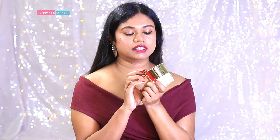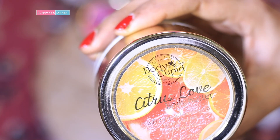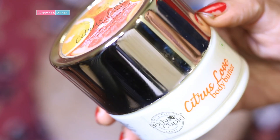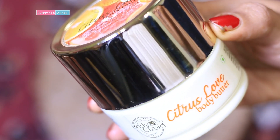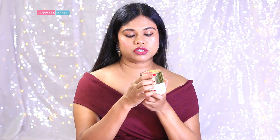The next one is the citrus love body butter, also priced at rupees 399 for 200 ml. This one has mandarin orange essential oil along with shea butter, cocoa butter, almond oil, honey, aloe vera extracts, vitamin E, and wheat germ oil — so everything which is quite nourishing.